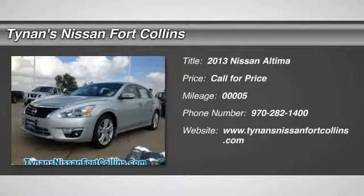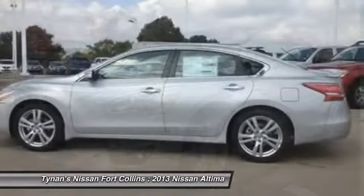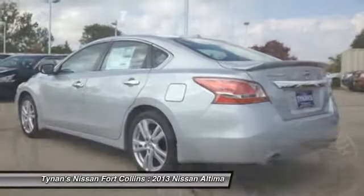The 2013 Altima. The Nissan Altima offers advanced features to make life easier, including push-button ignition, which comes standard. Combine that with a powerful V6 or efficient four-cylinder engine.